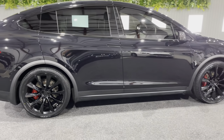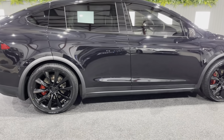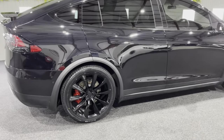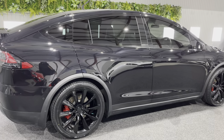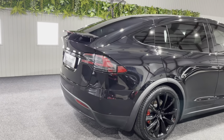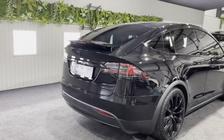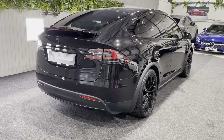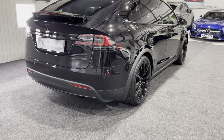Teslas actually don't need servicing as such because there are no real moving parts to service, which is great. Now this particular car has been enhanced by Kingsbridge — it's one of our enhanced cars that we've spent a lot of money and time making it look like it does, so it stands out from all the others. I'll talk you around what we've done.